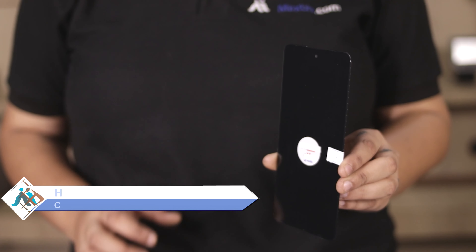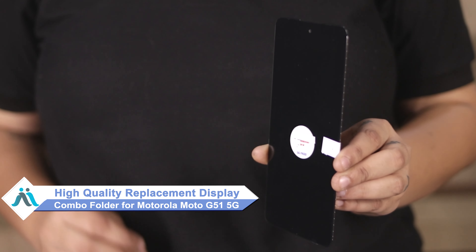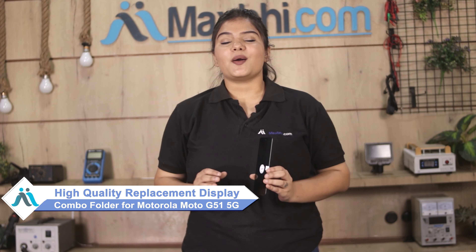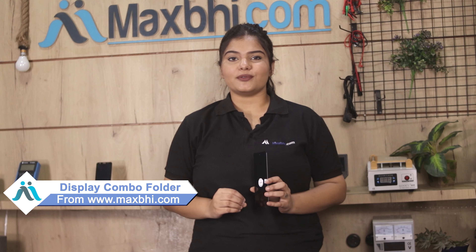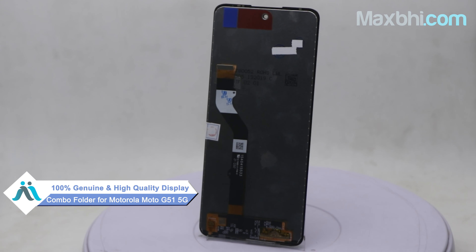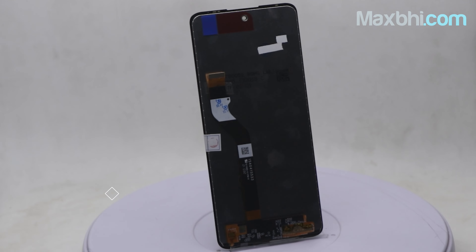you can now buy a high quality replacement display combo folder for your original Motorola Moto G51 5G at a very affordable price from Maxp.com, and can fix your phone yourself at home or get it repaired by any professional very easily. This display combo folder is a 100% genuine quality product which works similar to the original product with a perfect fit for your Motorola Moto G51 5G.